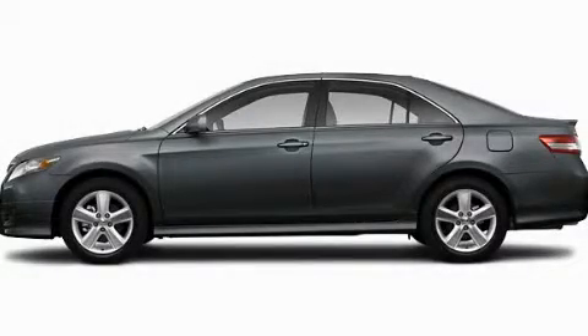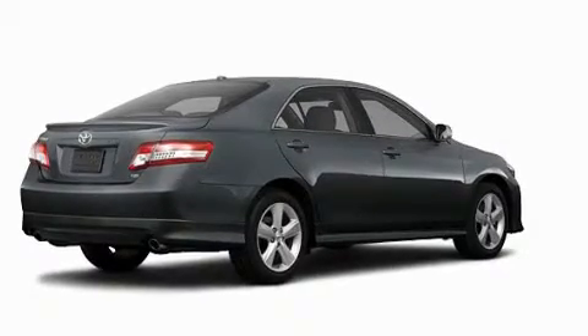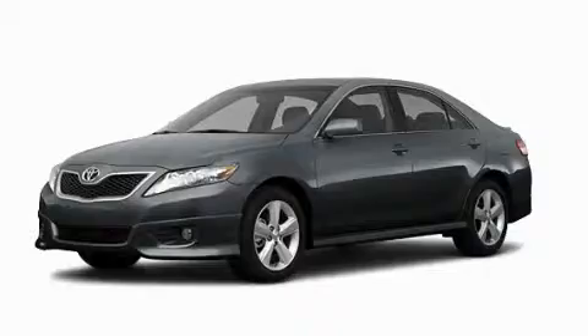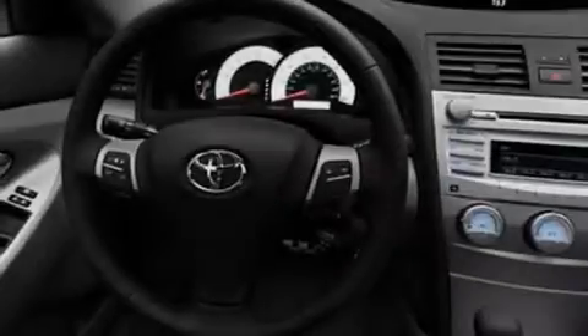This is a brand new 2011 Toyota Camry. Its top features include a speed-sensitive volume control system, a rear window defroster, a CD player, fog lamps, privacy glass, and a low tire pressure indicator.